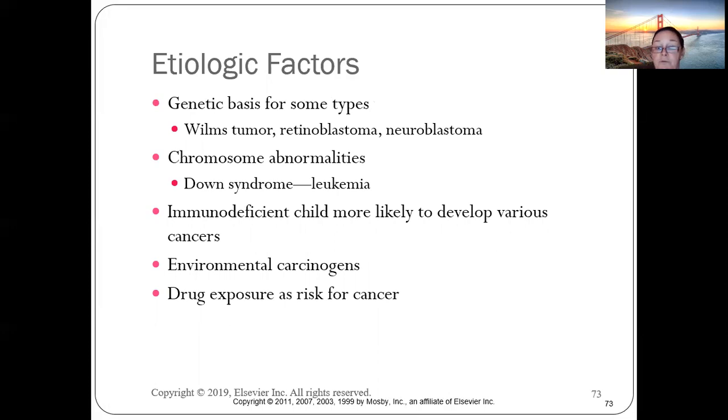Tumors like Wilms tumor, retinoblastoma, and neuroblastoma tend to have a genetic basis, so obtaining a thorough family history is important. Children with Down syndrome have an increased incidence of leukemia, on top of already having about a 90% rate of cardiac defects.